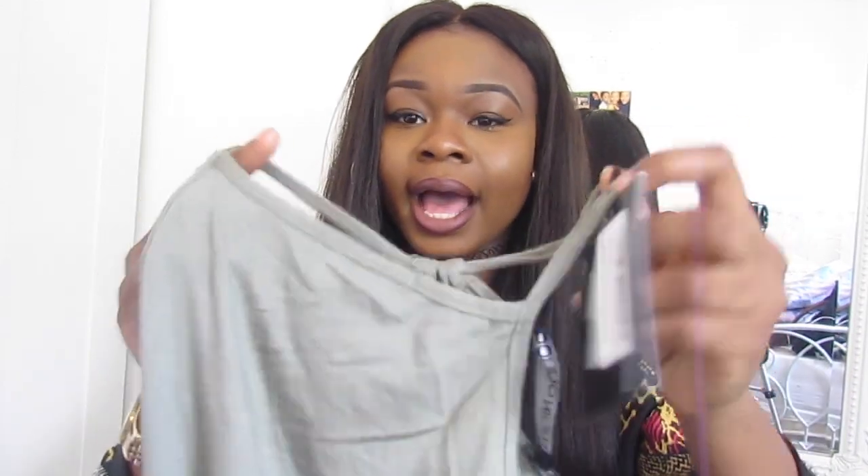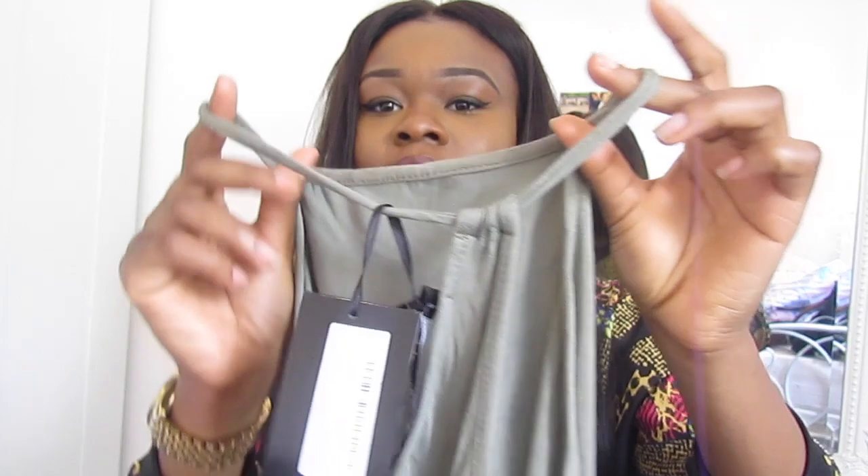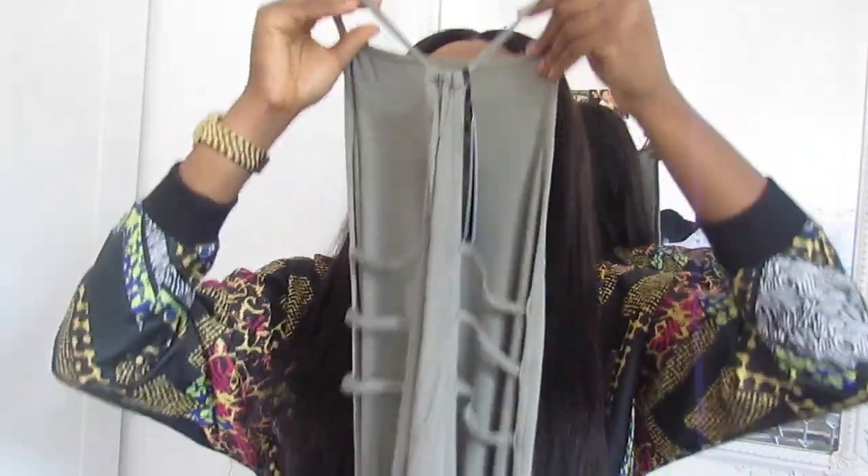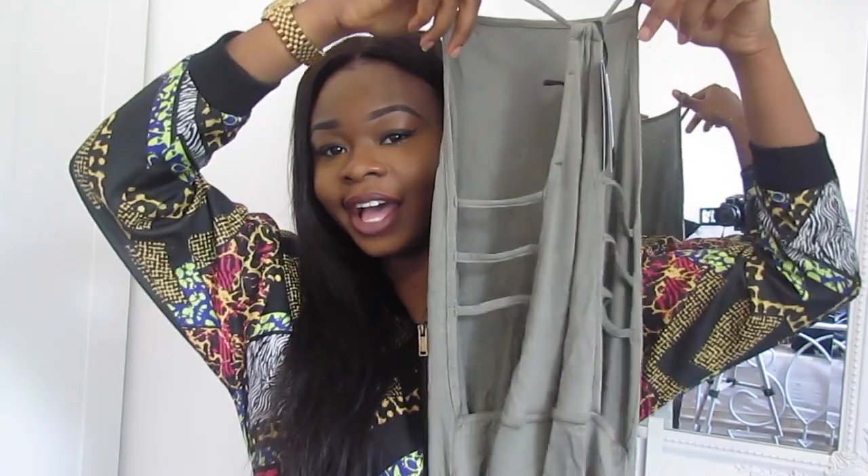I got this khaki maxi dress from Boohoo — it's a halter neck with cut-outs on the sides. It's really nice; I love the colour. Khaki works for both autumn and summer, especially on darker skin tones — it looks really nice. I got it in a size 8 and I'll leave the link below.